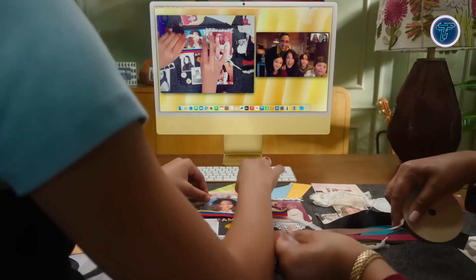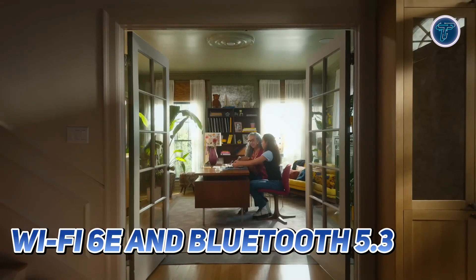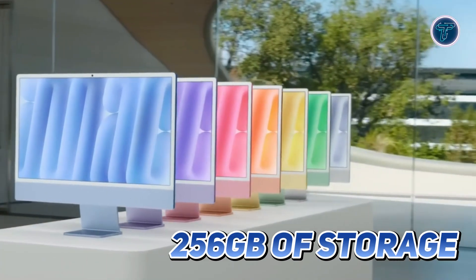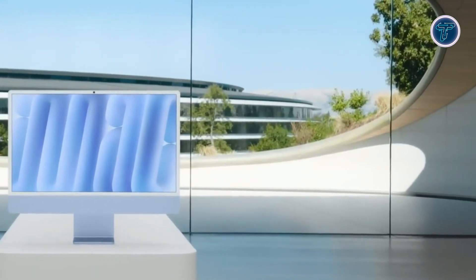The inclusion of up to four Thunderbolt 4 ports and color-matched USB-C accessories offers unmatched versatility and elegance. Connectivity has also taken a leap forward with Wi-Fi 6E and Bluetooth 5.3, ensuring faster and more stable wireless experiences. Starting at 16GB of unified memory and 256GB of storage, this iMac is designed to handle both casual and professional workloads effortlessly.